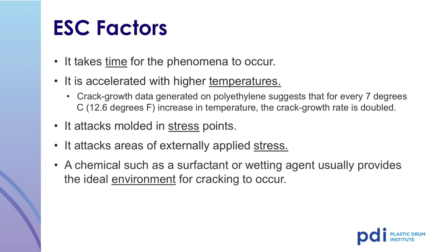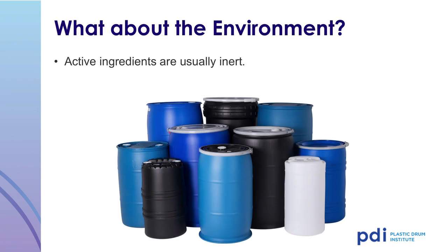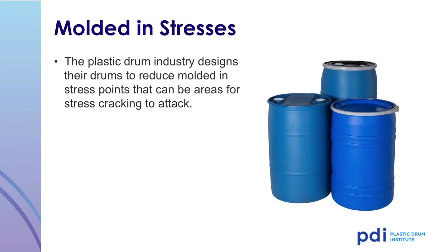Chemicals such as surfactants or wetting agents provide the ideal environment for stress cracking to occur. Active ingredients are usually inert; inert ingredients are usually active. When reviewing a product's safety data sheet or SDS, often the hazardous chemicals listed on the SDS may not be the cause of the stress crack. Carriers and surfactants are normally not hazardous and therefore are not listed on the SDS. For that reason, it is important to conduct a test prior to packaging a product in a plastic drum. The plastic drum industry designs their drums to reduce molded-in stress points that can be areas for stress cracking to attack.